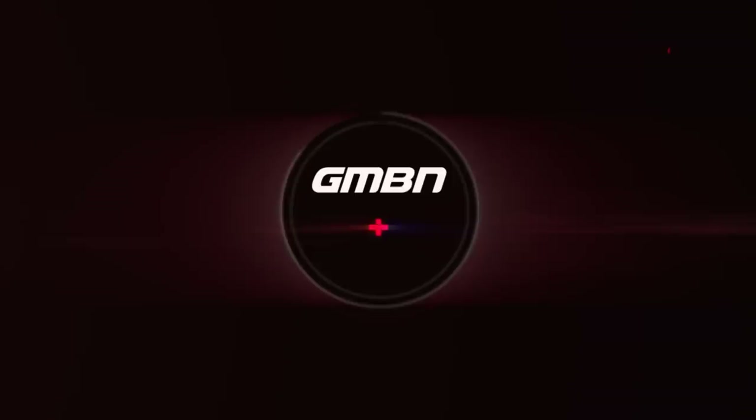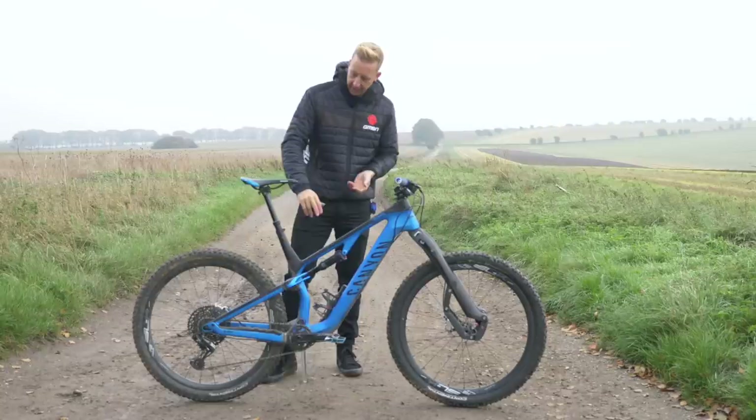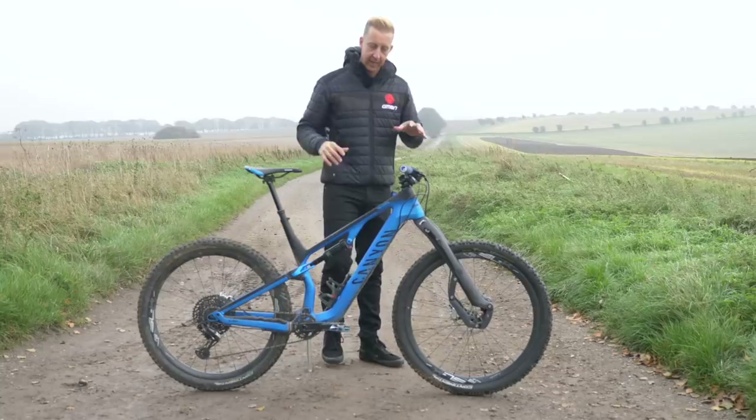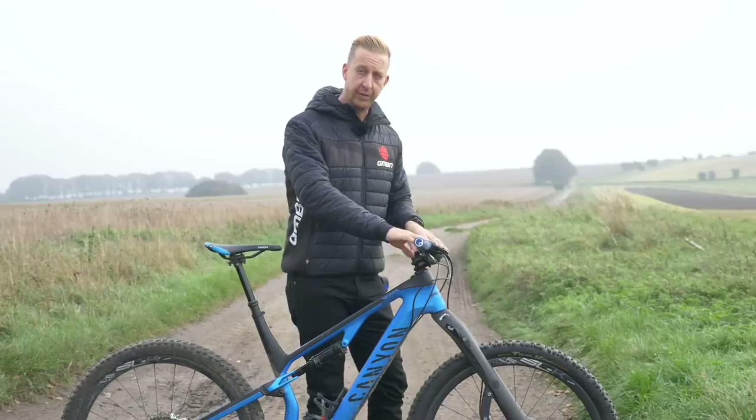First up, let's take a look at my daily bike. For my top mods, this is my Canyon Neuron, and it's not quite stock because I'm always playing around with some new bits and pieces. At the moment, I've got the latest Crankbrothers Highline dropper post — that's a 170 drop. The cockpit is a little bit different from stock. I've got the lowest rise Nukeproof Samhill bar on this bike, and it's a full 800 mil width.